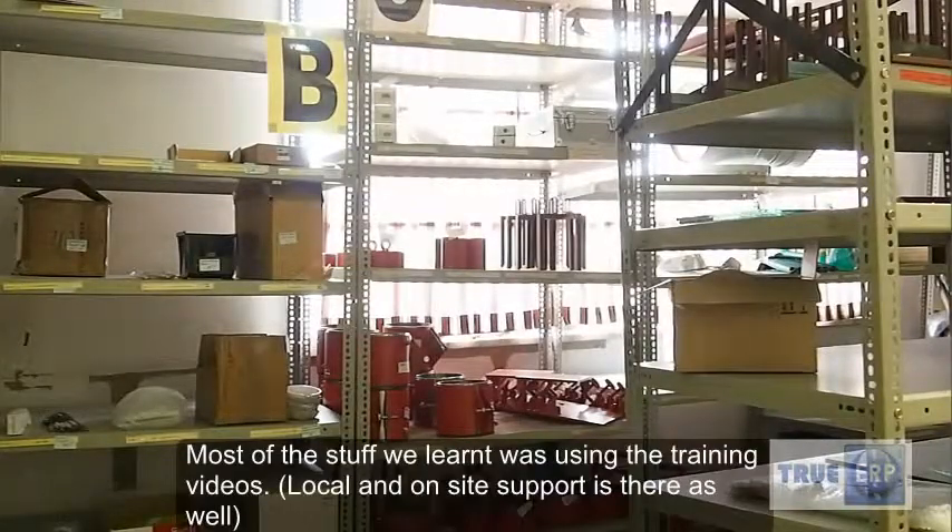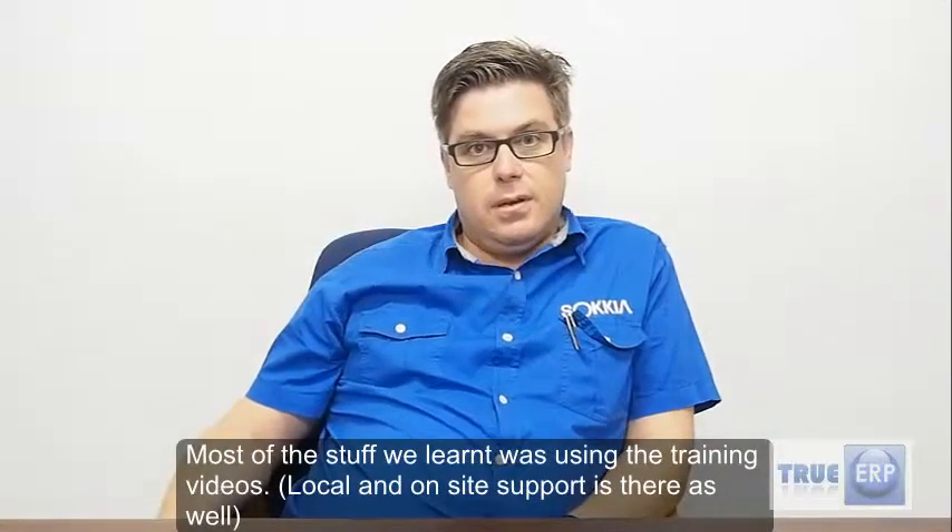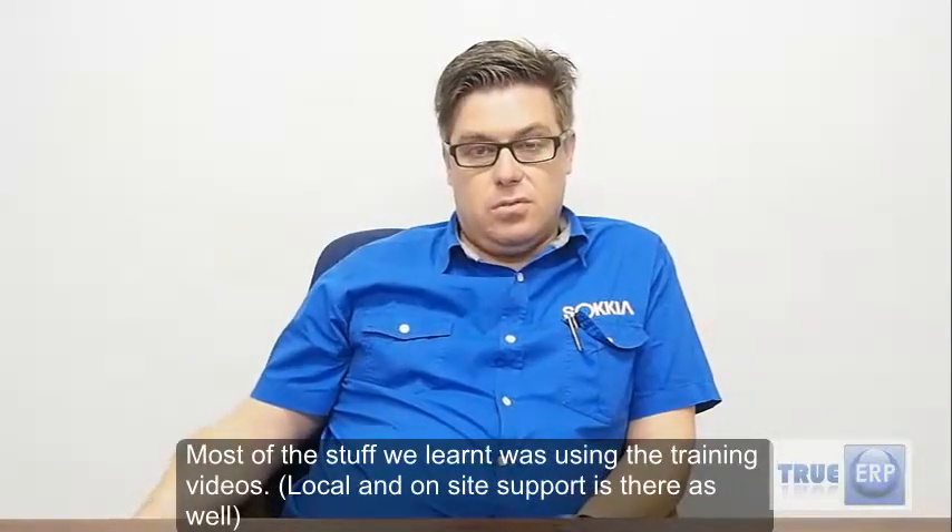Most of the stuff we've done is using the training videos, and that for me was one of the biggest benefits of the system, because there's no system out there I know that gives you training videos. It helped us to do training before we go live for the last two or three months, and that made our implementation process a lot quicker and a lot more effective.